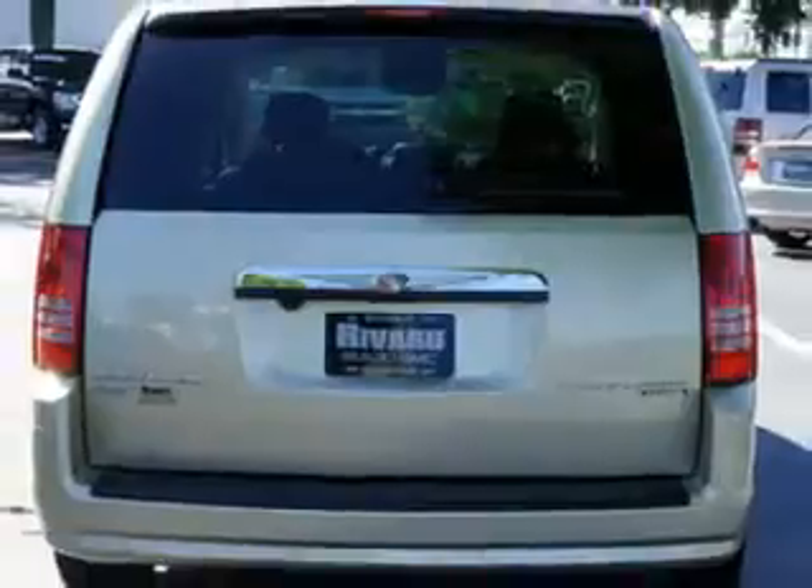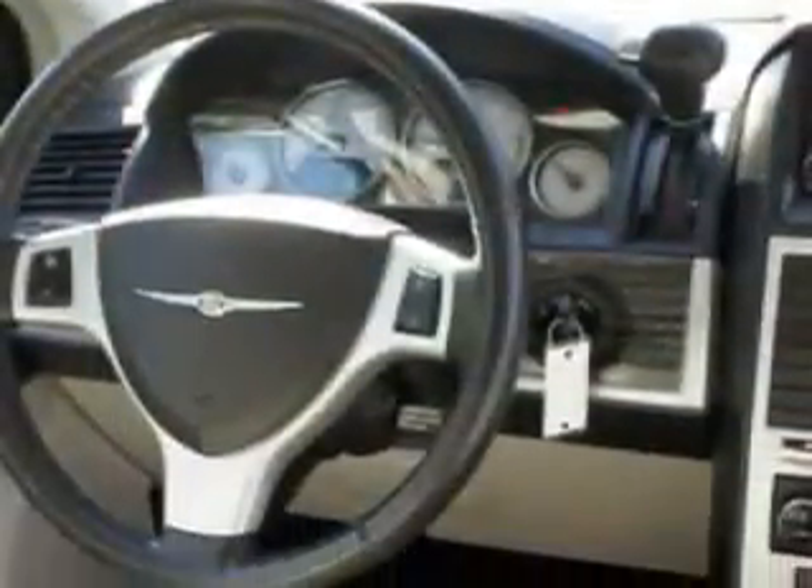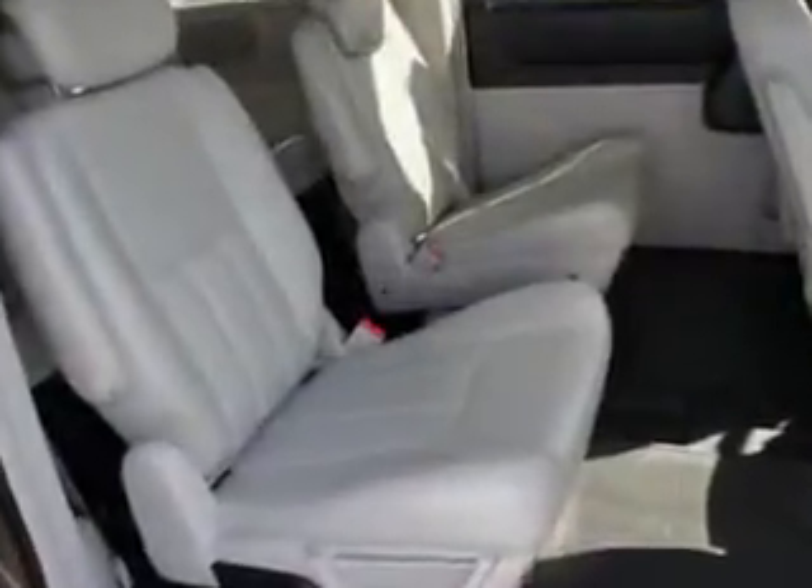Enjoy this utility van with features like CD player, dual airbags, heated seats, auto day night mirror, front wheel drive, keyless entry, alloy wheels, satellite radio, DVD entertainment system, and much more.